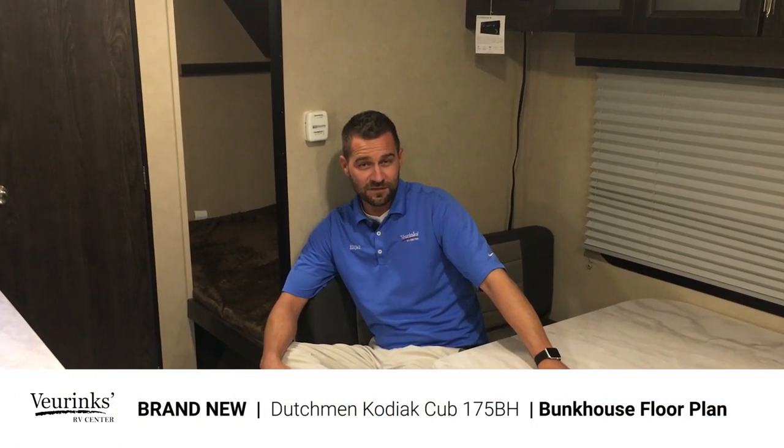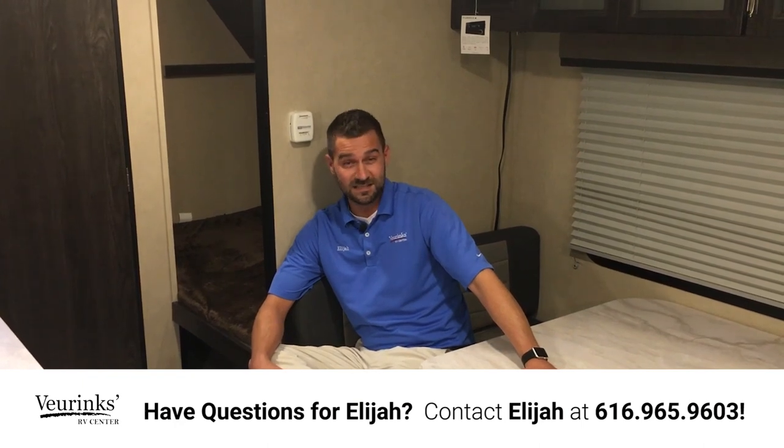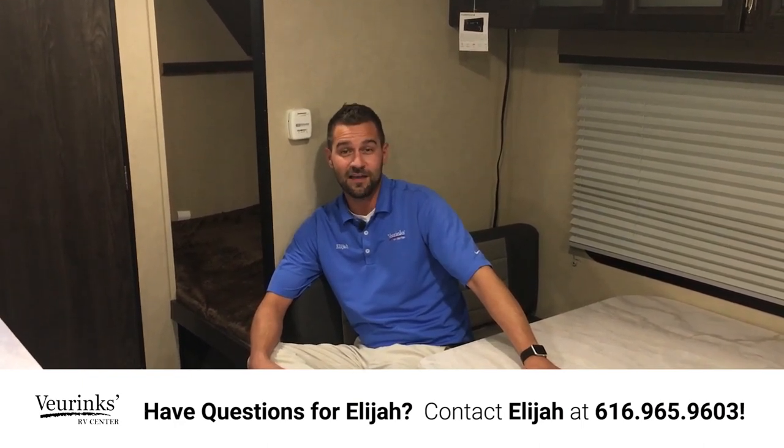I really appreciate you spending some time with me going over the new Cub 175 BH here at V-Rinx RV Center. I'd be happy to show you this model or many others like it. Feel free to give me a call — my name is Elijah Ayers, my number is 616-965-9603, and we want you to go RVing with us.